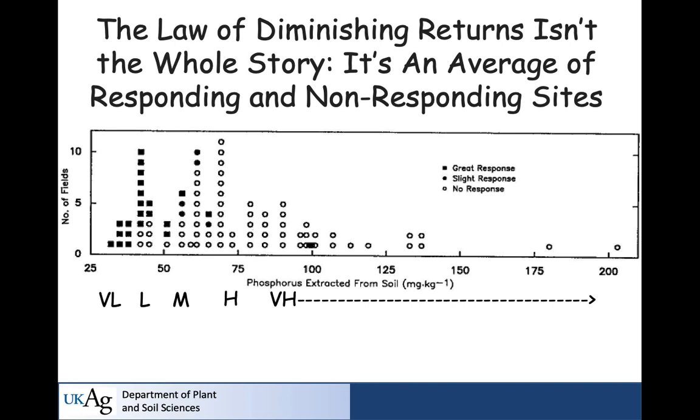Here's the second reason: that average response curve represents a lot of sites. When soil test is very low, almost all sites gave a great response. In the low range, most — but not all — gave a response. By the time you're in the medium, you've got a few great responses and a couple slight ones. By the time you reach the high range, almost no site in the field data showed a response. That line may look profound, but it has a lot of noise in it — and in that noise are many fields that will not give you an economic response.